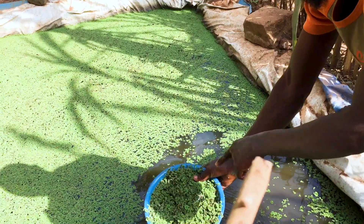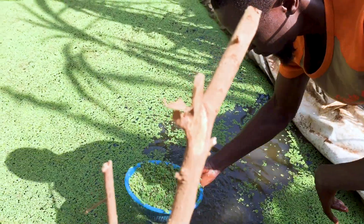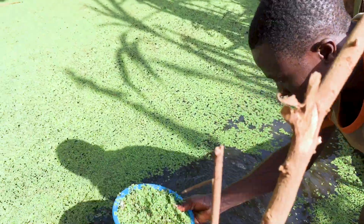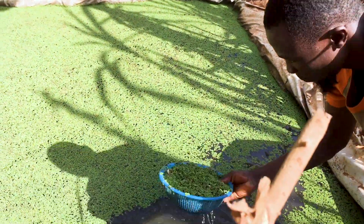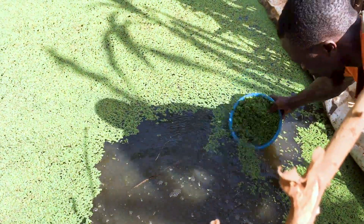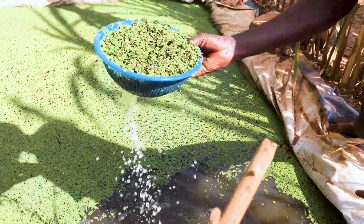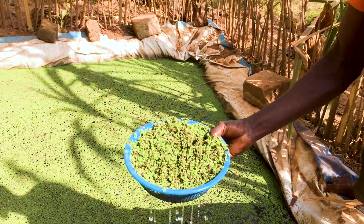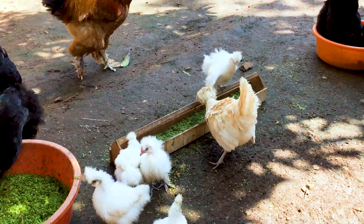Azolla and duckweed are the cheapest natural alternatives that boast impressive high protein content ranging from 20% to 45%. Any farmer who has successfully grown and fed their chickens with them can positively testify.